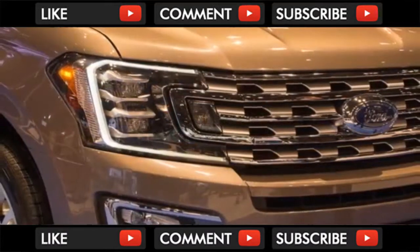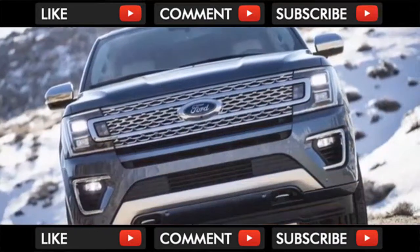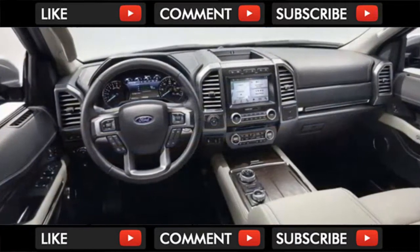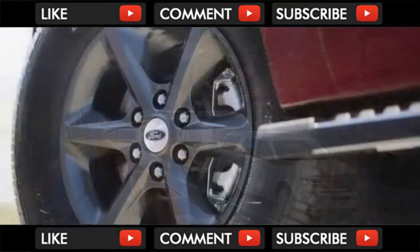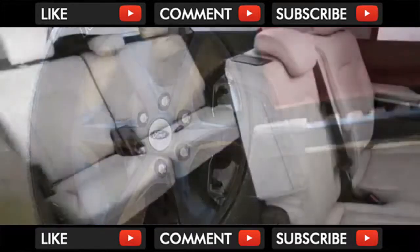Unlike the truck, the Expedition gains it all back in interior goodies that bring the hauler into the current decade. Among the highlights: an available rear-seat entertainment system with dual screens, an available panoramic sunroof that spans two rows, a wireless phone charger for front seat riders, a cargo management system, Wi-Fi hotspot connectivity, six USB chargers, and four 12-volt chargers.